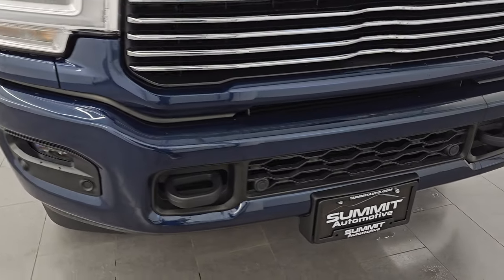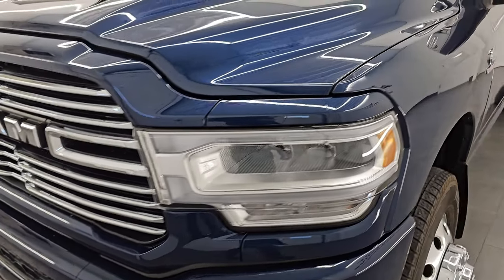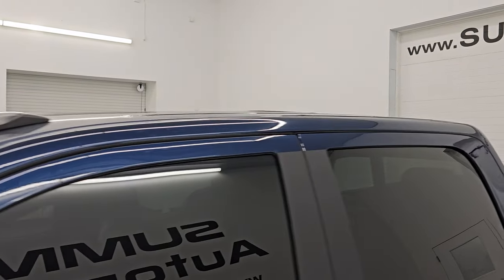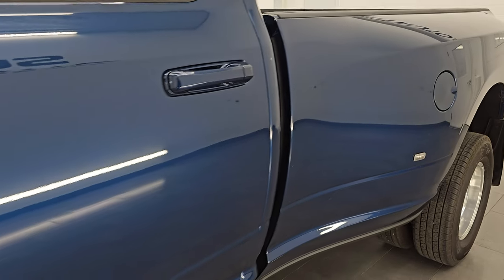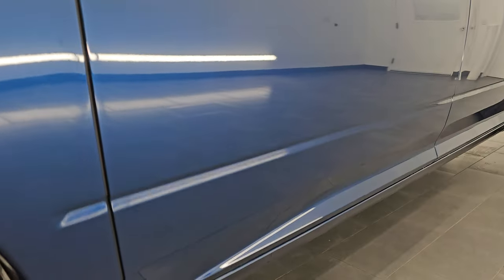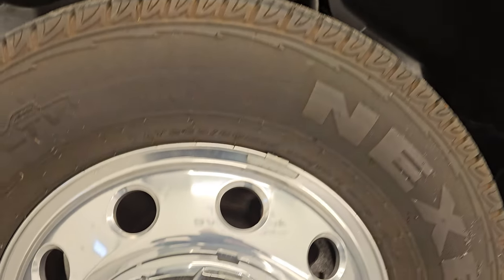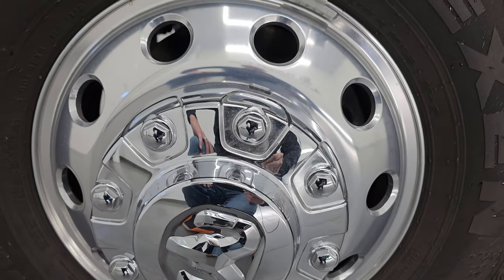I'm going to go all the way around in this video — inside, underneath, start it up, take a look under the hood, show you all the options, and give you the most accurate representation of the truck from an options and condition standpoint. Patriot Blue Metallic is the color; paint code is PPX. I shoot all my videos in 4K. If you like the video, subscribe to the YouTube channel, click the bell notifications to get updates on the videos I do each and every day, as well as access to one of the largest catalogs of vehicle and heavy-duty truck walk-arounds on YouTube.